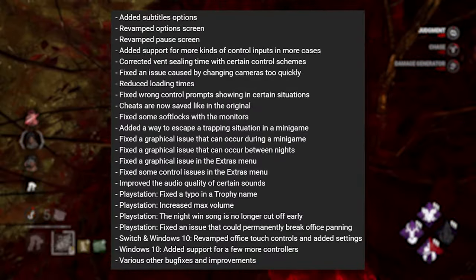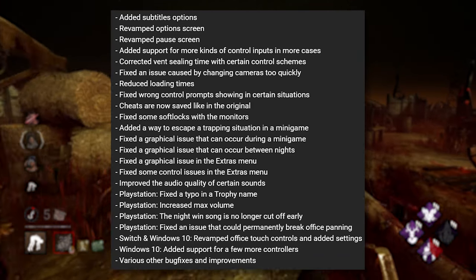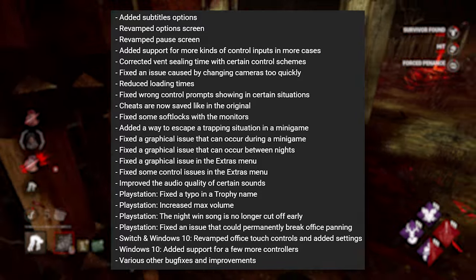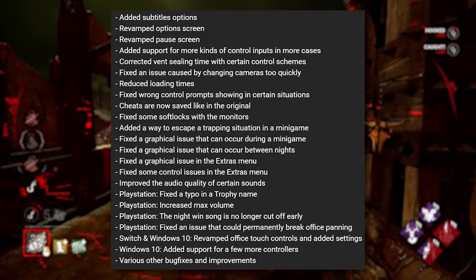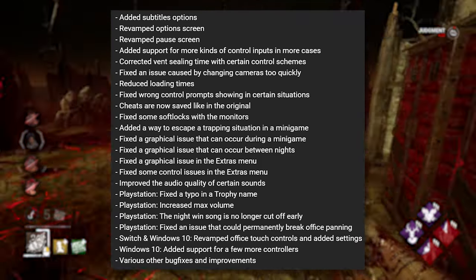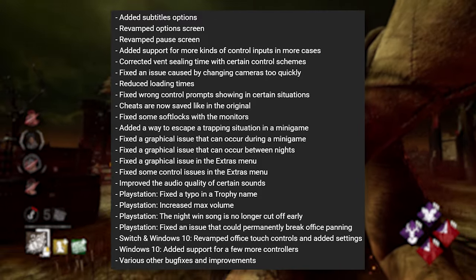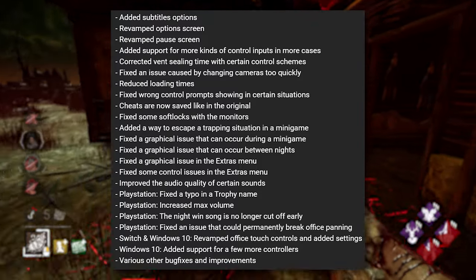They added subtitle options, revamped the options screen, revamped the pause screen, added support for more kinds of control inputs, corrected vent and ceiling timing with certain control schemes, fixed an issue caused by changing cameras too quickly — which is very important because of Phantom Foxy and all those other guys — and reduced loading times. They also fixed wall and control prompts showing in certain situations, and cheats are now saved like in the original.